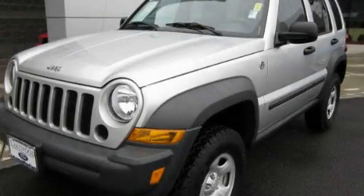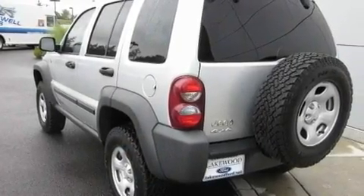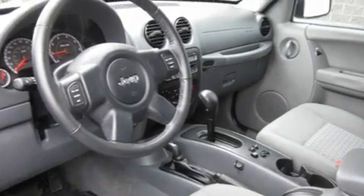This is a 2006 Jeep Liberty, a vehicle with safety, comfort, and space. It features a 3.7-liter, six-cylinder engine, an automatic transmission, and four-wheel drive.